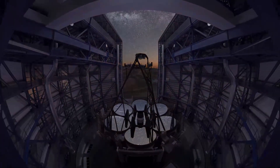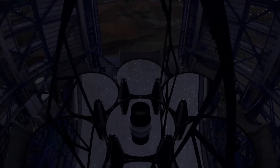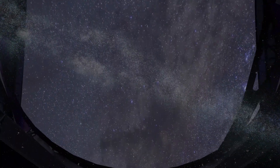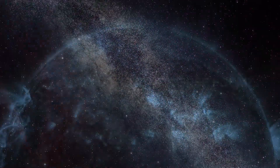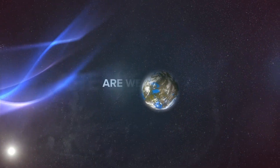A giant mirror collects light from the cosmos and suddenly allows mankind to time travel to the dawn of existence. Through it, we will glean answers to some of humankind's most profound questions. How did the universe form? How were stars born? Are we alone?